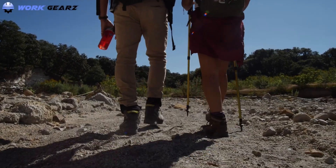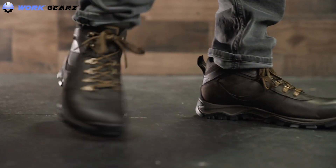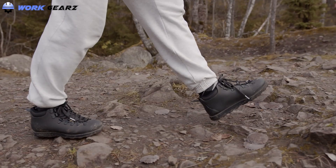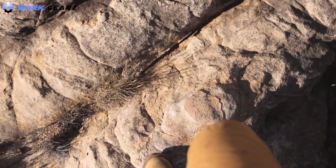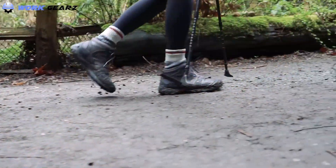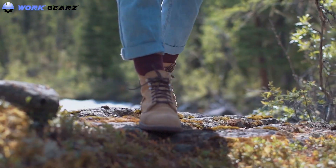If you work on weekdays and hike on weekends, you don't have to spend your hard-earned money buying two different pairs of shoes. There are many boots suitable for both hiking and working. We spent hours researching hiking work boots and compiled a list of the 10 best, based on key features, pros, cons, price, and customer reviews.